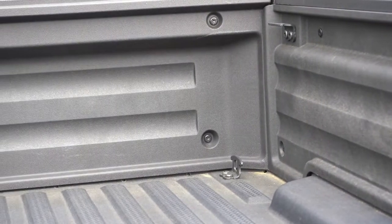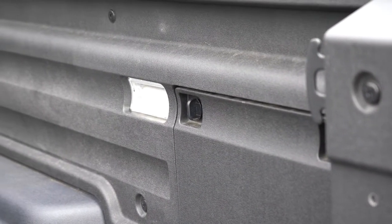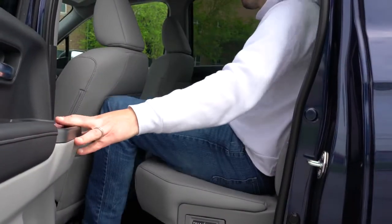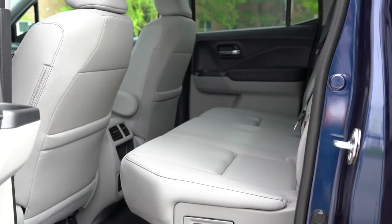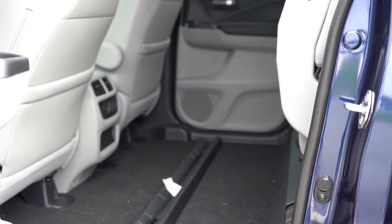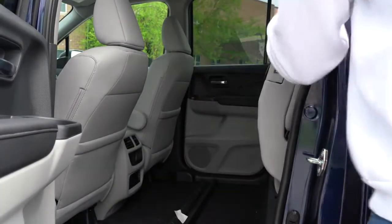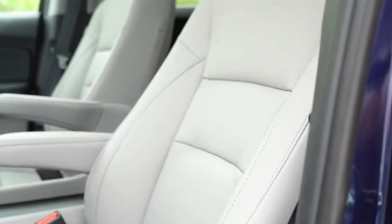Eight tie-down cleats come standard for all trim levels, along with bed lining across the board. Making our way to the rear seat: legroom comes in at 36.7 inches. I'm an even six feet tall and there's plenty of space back there. Rear passengers also get rear ventilation for all trims, a rear center armrest with cup holders, and a power sliding rear window for the RTL and up. In typical truck fashion, the rear seats fold up for extra space or under-seat storage, and there are handles on the side that make it easy to fold them up and back down.